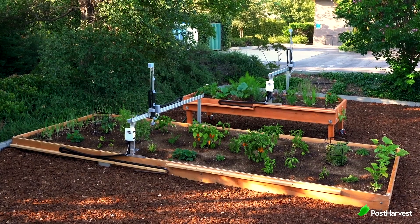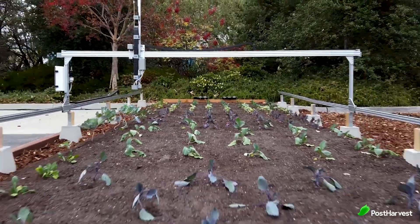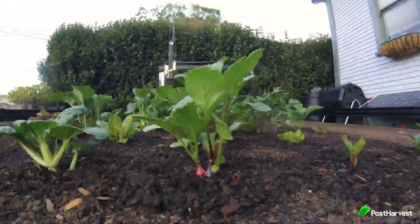FarmBot is well suited to growing a polycrop of many common garden veggies at the same time. Some of these crops include bok choy, lettuces, radish, beets, chard, arugula, broccoli, and many more.